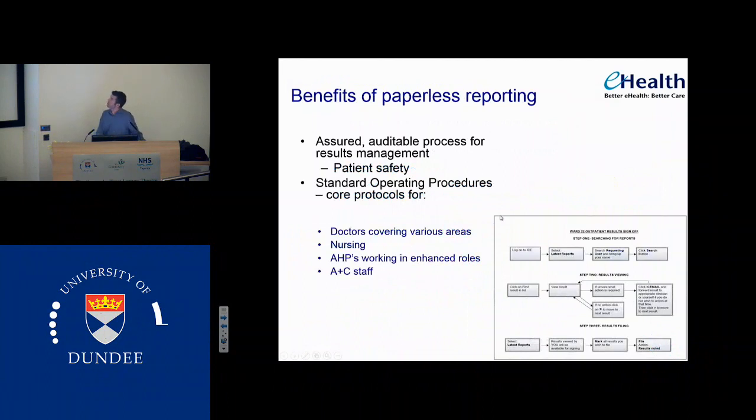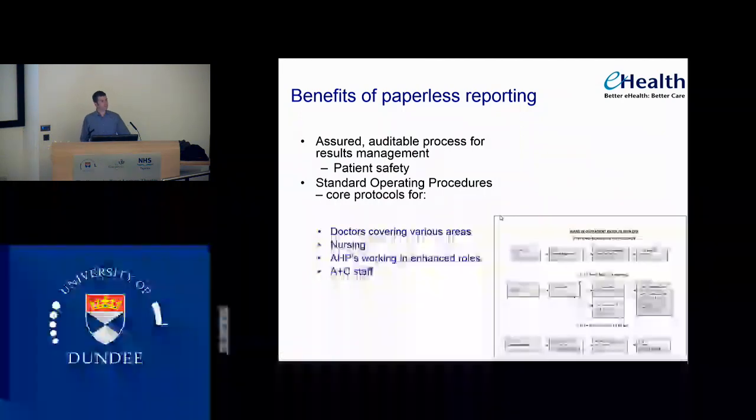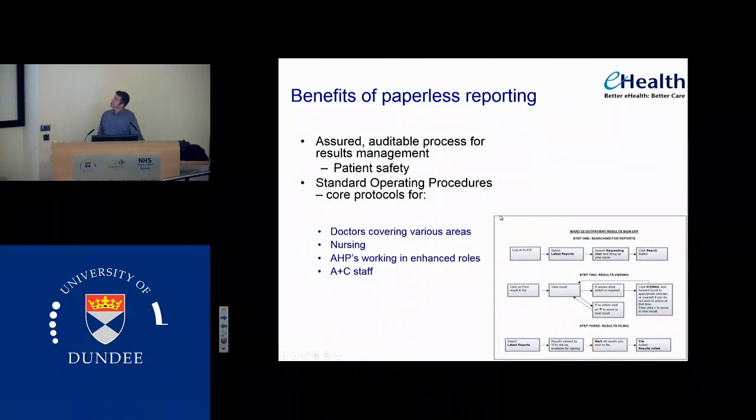So what's the benefit of paperless reporting? It's an assured and auditable process for results management. I know that if I go on to a lab result and it's really abnormal, I can tell from ICE who's looked at it and potentially know that something has been done about it or something has not been done. Standard operating procedures will lead to core protocols for doctors covering various areas. It will firm up what our specialist nurses do — at the moment our specialist nurses request and sign off results but there's no clear standard operating procedure for them.